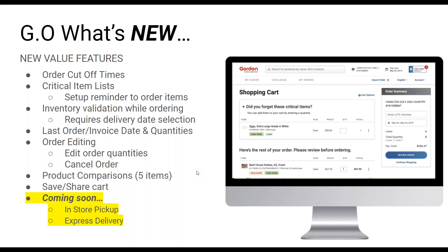I do want to note what's still coming soon: in-store pickup and express delivery. If you are a customer that uses our store program — placing orders to a store for pickup on an off delivery day — you can still place those orders, but you'll need to go back to the old site for now. That specific feature is not available in Gordon Ordering yet. All your truck orders you should be able to do from this new platform.